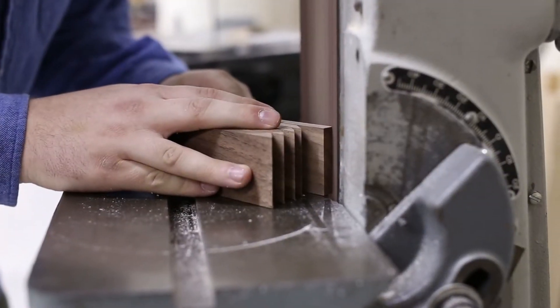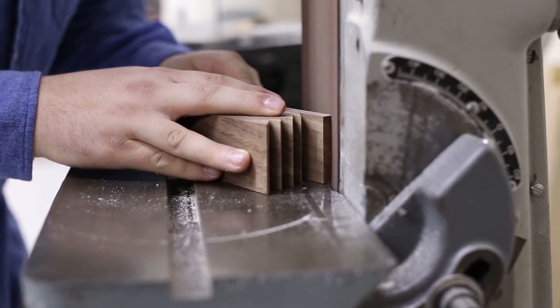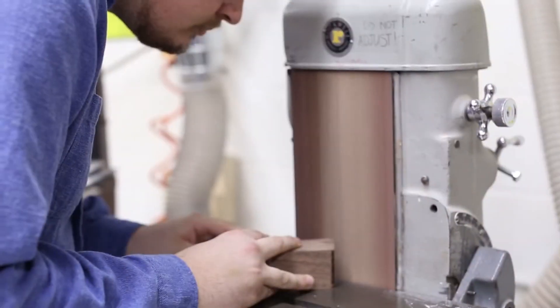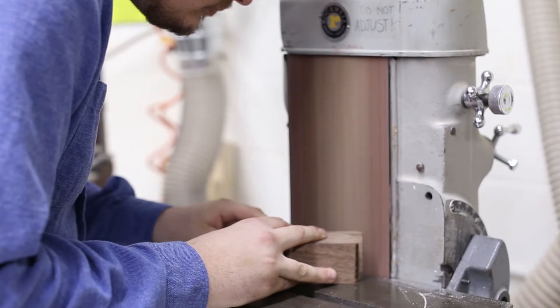I believe there is a craft element to the industrial design program. Being able to work on a product and show off a prototype — whether it's foam, wood, or any medium you choose — you really have to spend a lot of time understanding that medium and being able to work with that material to showcase the best results.